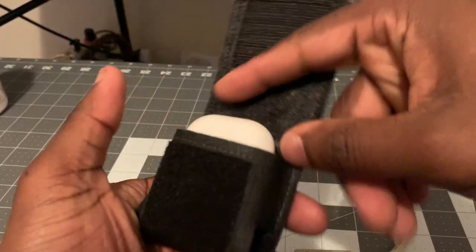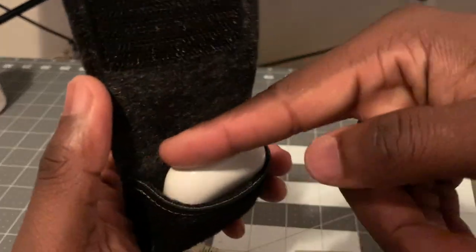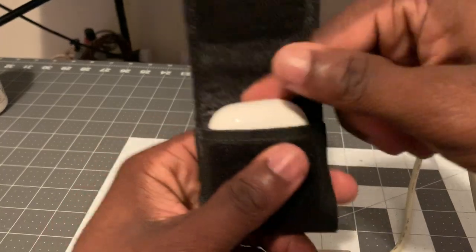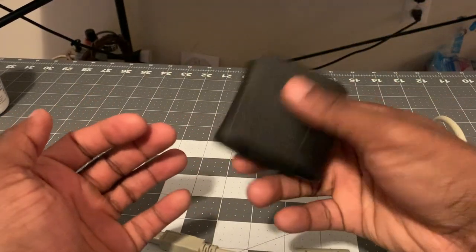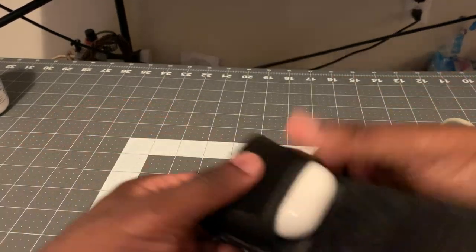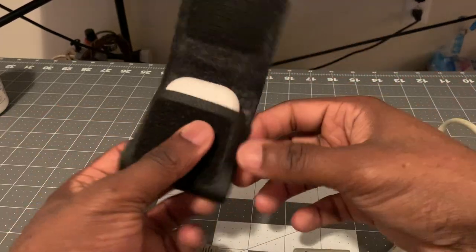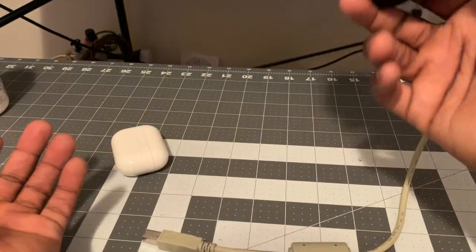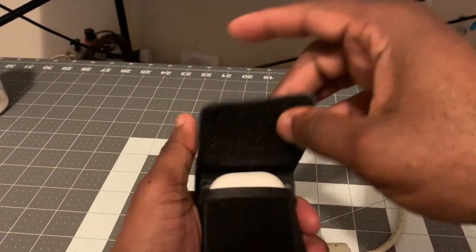This is for the AirPods 2 — I got a little wiggle room but it's not too much. If you've got it on, it ain't going nowhere. You just have to make sure you have the strap on. Without holding it, it could slide out, but overall it's a good fit.